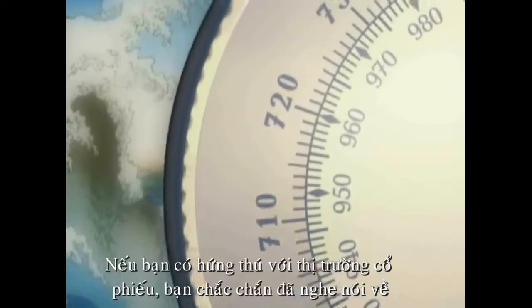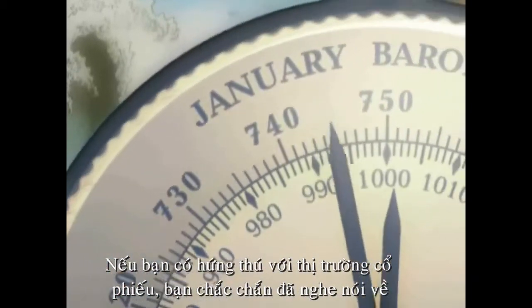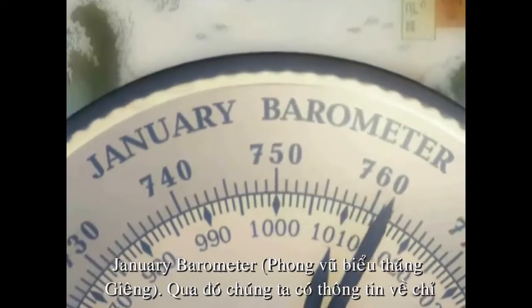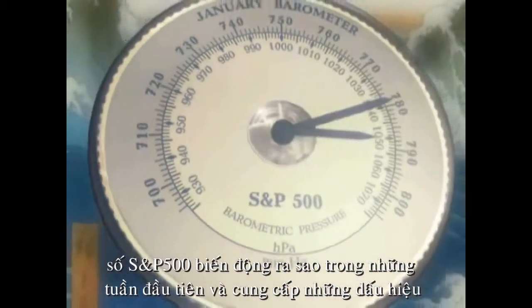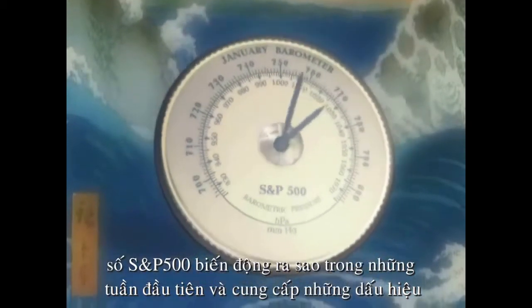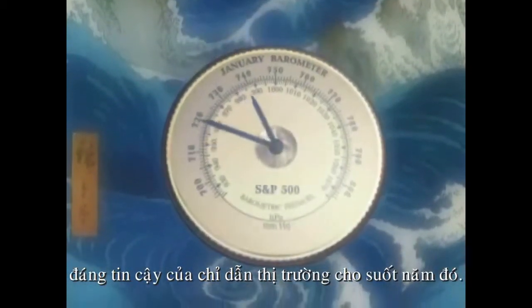If you have an interest in the stock market, you'll have most probably heard of the January barometer. This tells us that how the S&P 500 does in the first few weeks gives us a reliable indication of the direction of the market for the year as a whole.